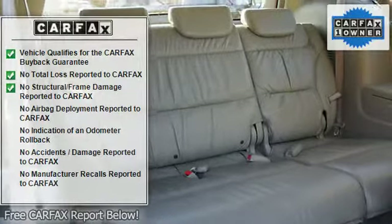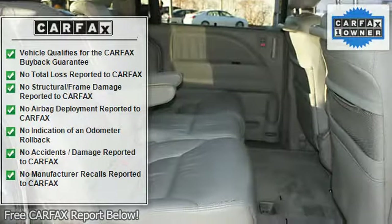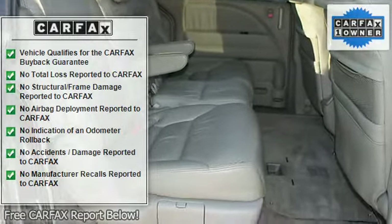Clock, trip odometer, tachometer, tilt steering wheel, cruise control, reclining seats, rear window wiper, AM/FM stereo radio, rear spoiler.